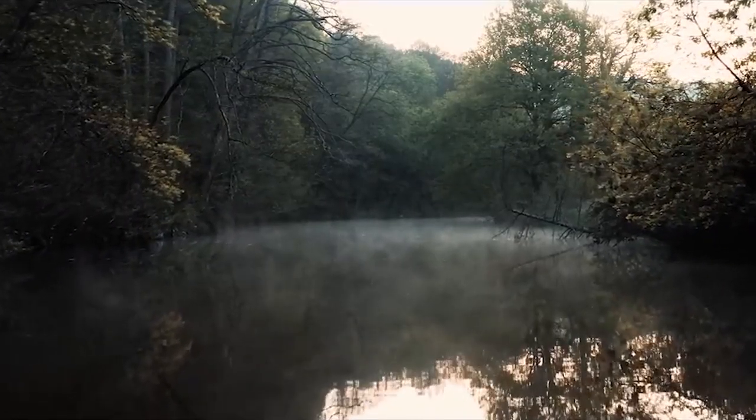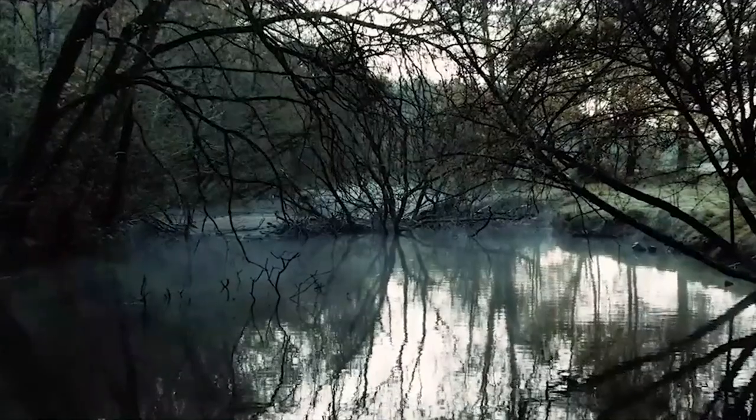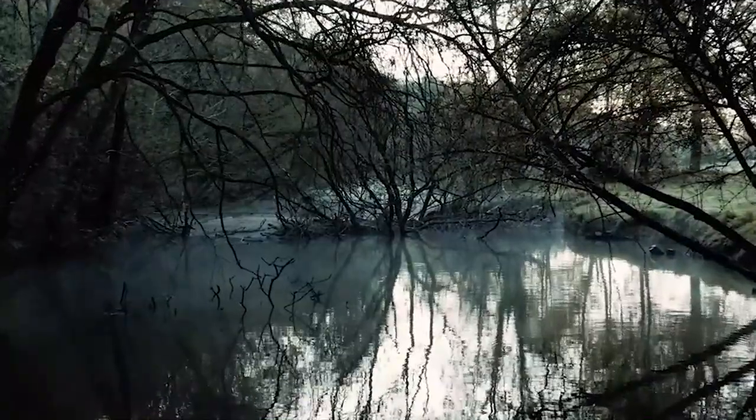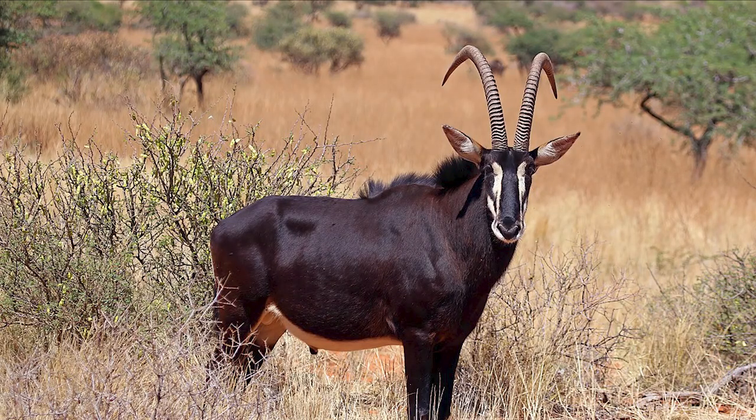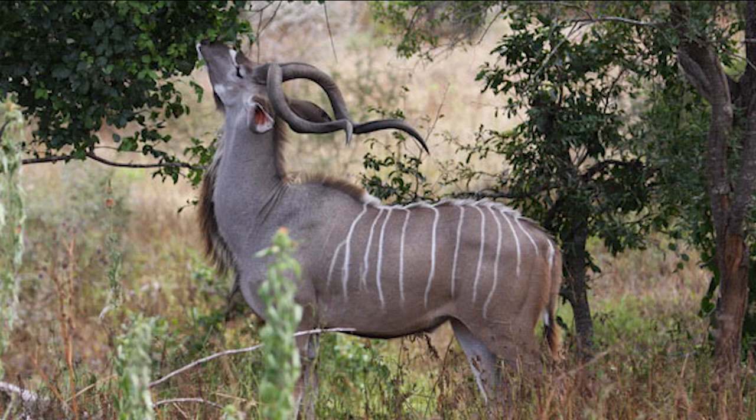Saiwa Swamp National Park is located in Kenya, Kitale. It is categorized as the smallest park in the country. The park is home to a variety of animals including the endangered Kenyan sitatunga antelope. It is also home to a variety of bird species.